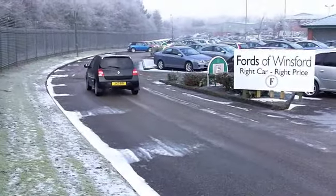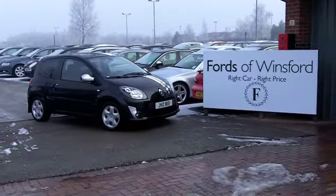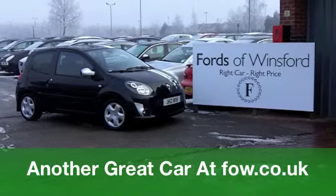It's a good-looking car. If you'd like to come and have a test drive, be our guest — come on down, get behind the wheel, and see what you think with no obligation. It's waiting for you at Fords of Winsford.